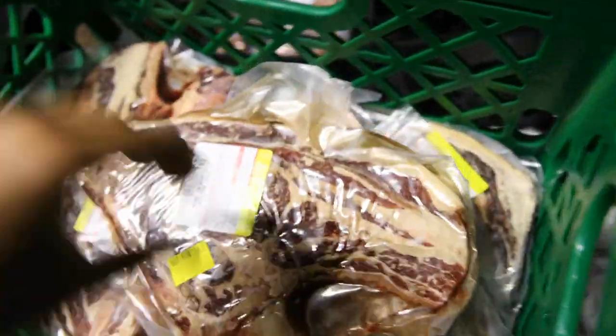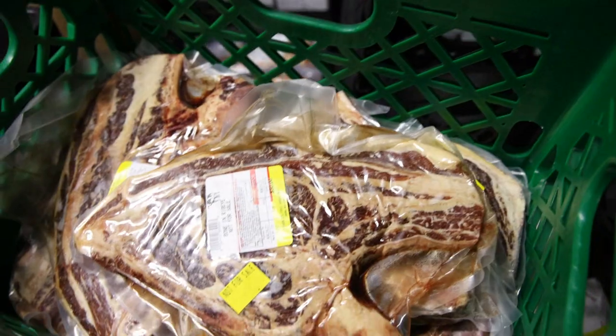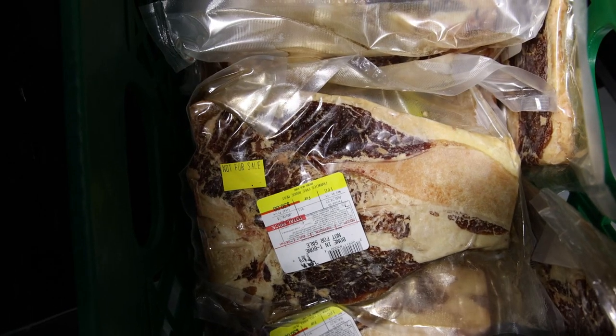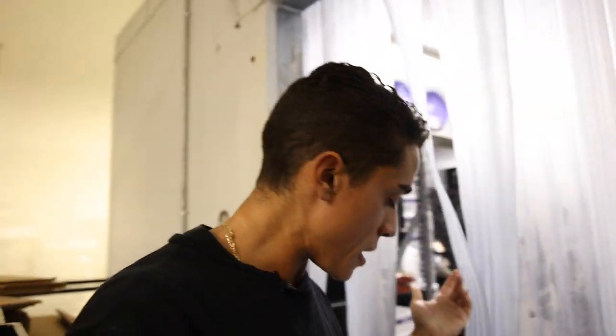Some of these bone-in ribeye steaks in the pack are kind of ridiculously big. More often than not they're much larger — we have some really, really big bone-in porterhouses too. This one's quite a bit bigger than the one I showed you guys. Just let me know, you can weigh your orders. Let me know how much meat you got, and maybe I can give you a discount on a future order or send you some more stuff, because I want it to be fair for everyone.